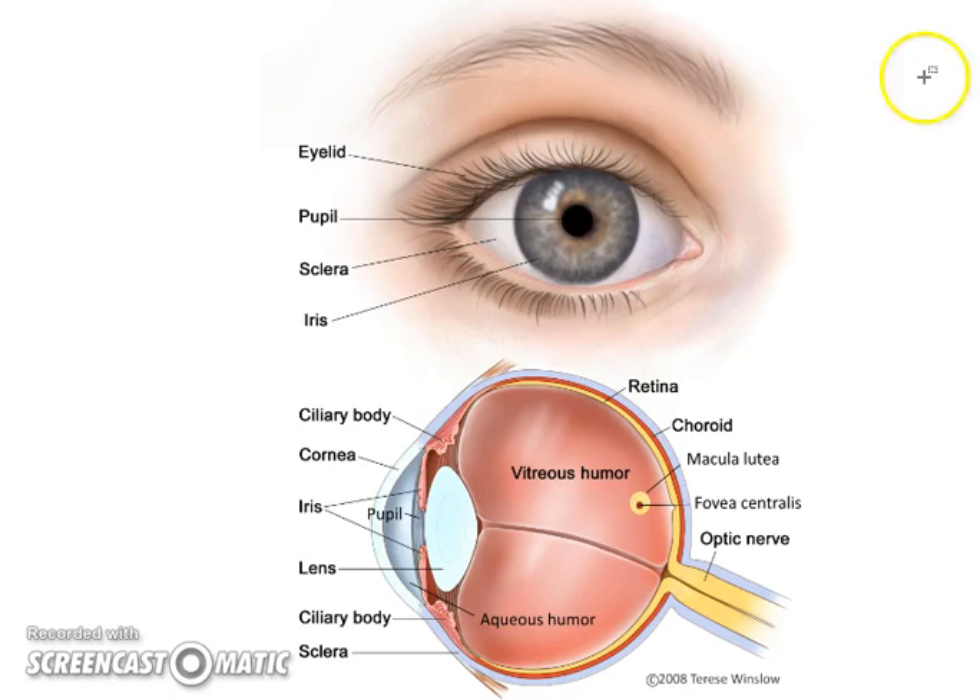So to recap: cataracts happen in the lens; macular degeneration happens back at the macula lutea; glaucoma involves the whole vitreous due to the trabecular network. There are also some issues up front that we didn't cover in detail, such as dry eye. There you have it.